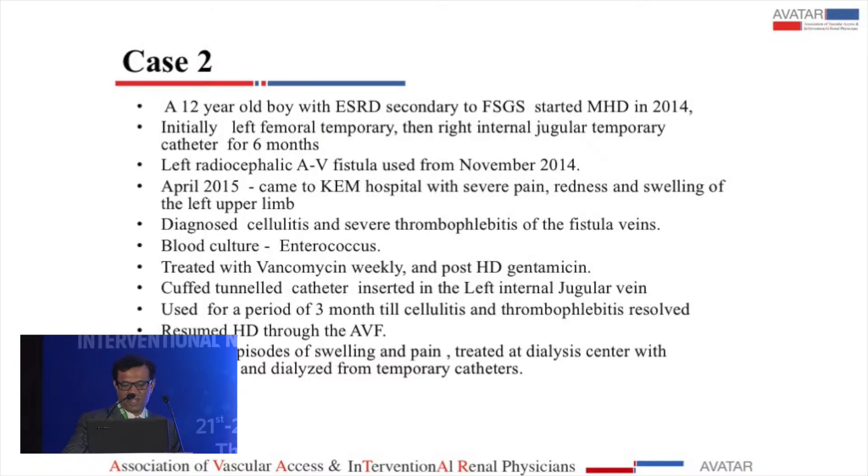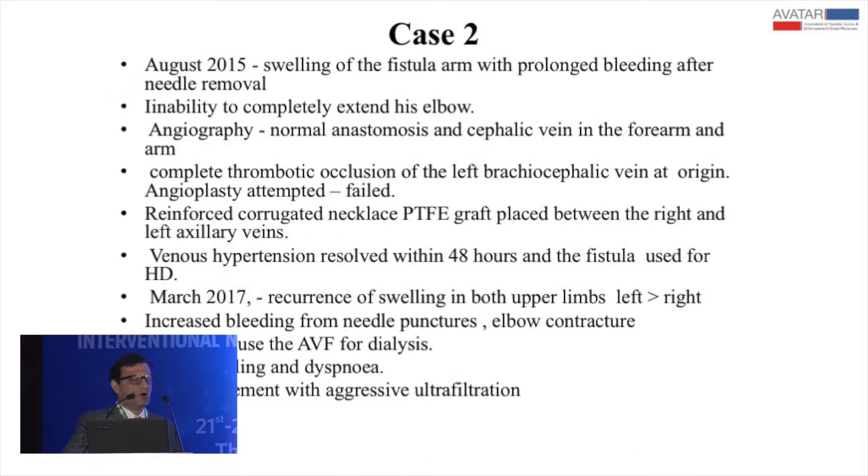At his center, he had two further episodes of swelling and pain, and on each occasion catheters were used. In August 2015, he came back with swelling of the fistula arm, prolonged bleeding after needle removal, and inability to extend his elbow because of severe pain and developing contractures. We did an angiography — the fistula was normal, but there was a complete thrombotic occlusion of the left brachiocephalic vein at its origin. I attempted an angioplasty but nothing would go. So the vascular surgeon put a PTFE graft from the left axillary to the right axillary vein to divert the flow.